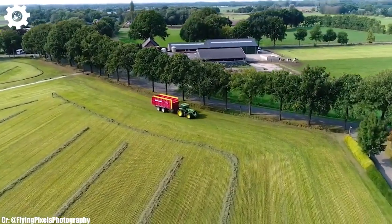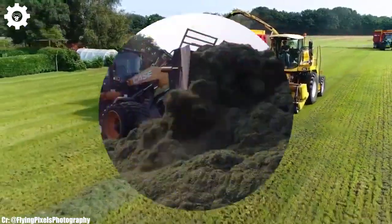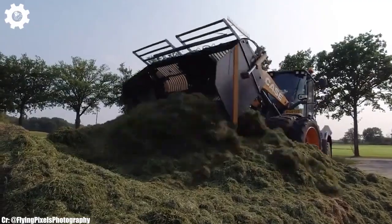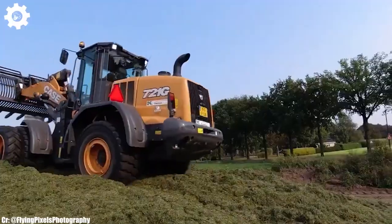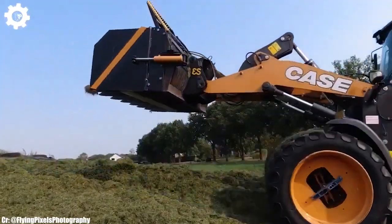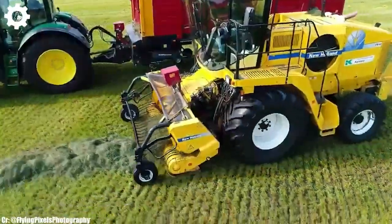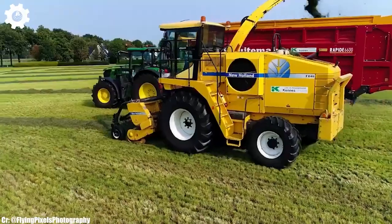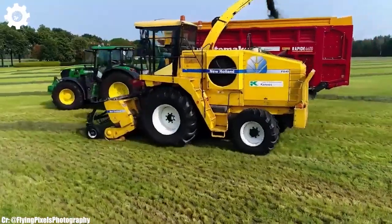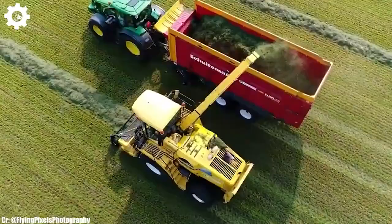The FX40 features New Holland's acclaimed VariFlow system and OptiMax technology, optimizing crop processing, reducing losses, and enhancing chopping performance, resulting in top-notch silage quality and reduced fuel consumption. Inside the spacious and operator-focused cab, farmers and operators experience a comfortable and intuitive workspace that reduces fatigue during extended hours in the field. The intuitive IntelliView control system and high-resolution touchscreen display simplify complex tasks, while exceptional visibility ensures safe and efficient operation.